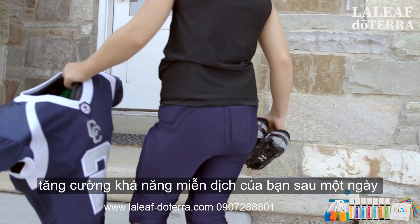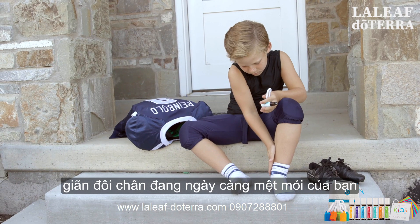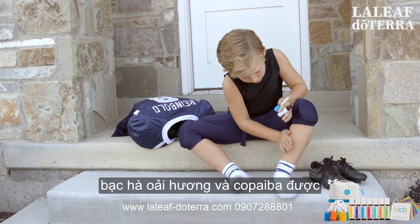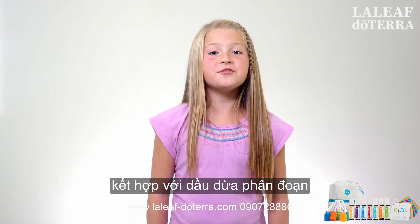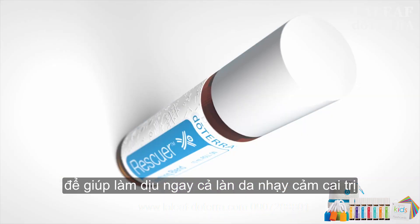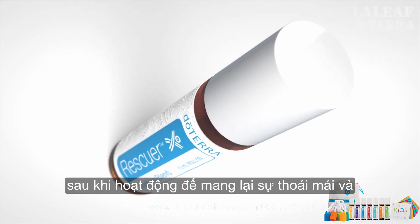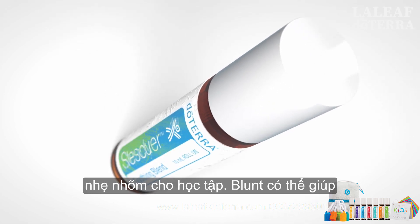After a busy day of playing, apply Rescuer to help relax your growing tired legs. Lavender, spearmint, and copaiba are combined with fractionated coconut oil to help soothe even sensitive skin. Roll Rescuer onto your legs, hands, or shoulders after activity to provide comfort and relief.